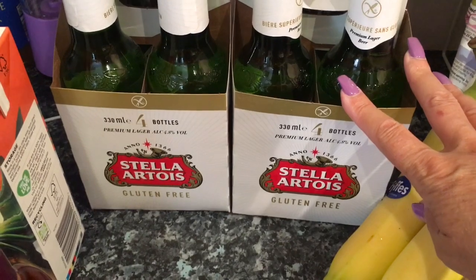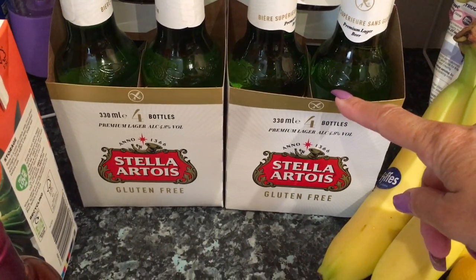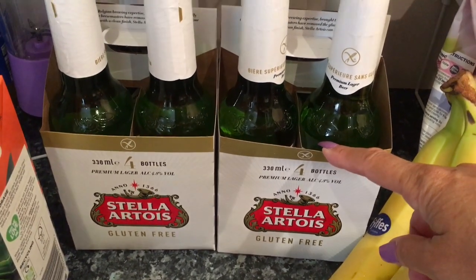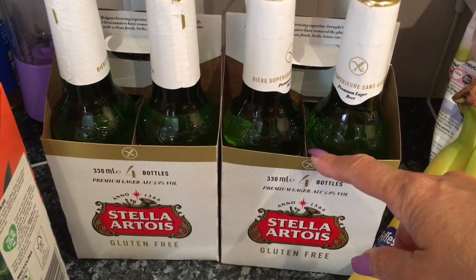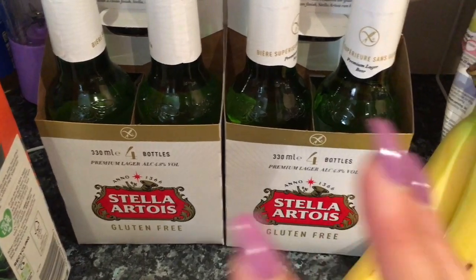I got two packs of Stella again because it's still £4.50, and for gluten-free that is very very good. I grabbed the last two there were — maybe other gluten-free people haven't got hold of it yet. I haven't drunk the others yet, I've still got quite a few left, but while they're on offer they're just great to store.